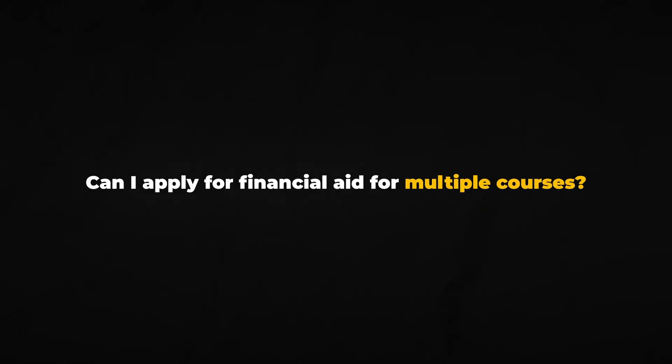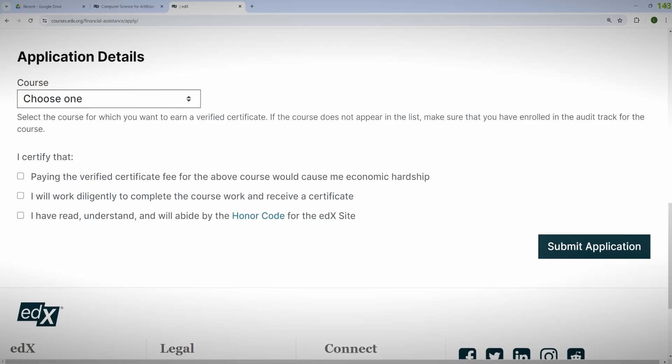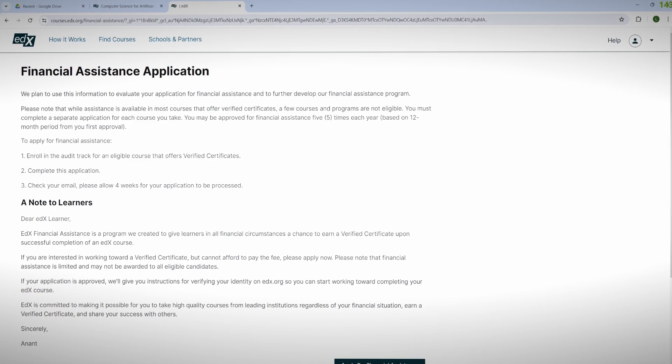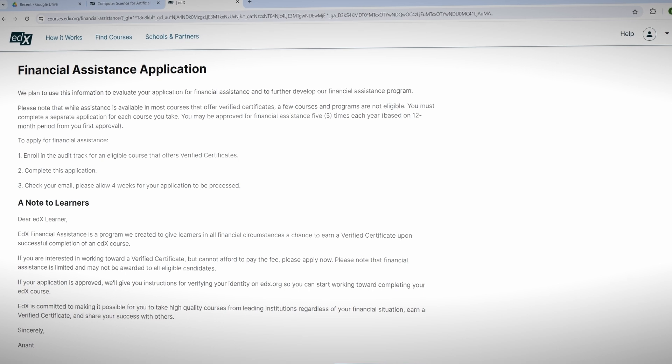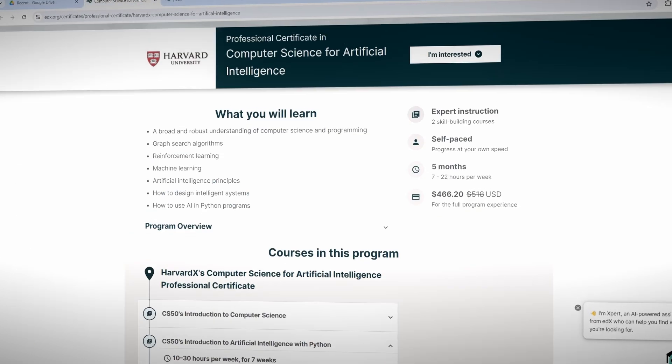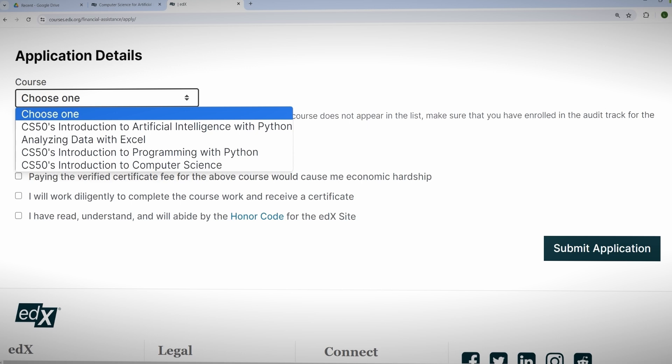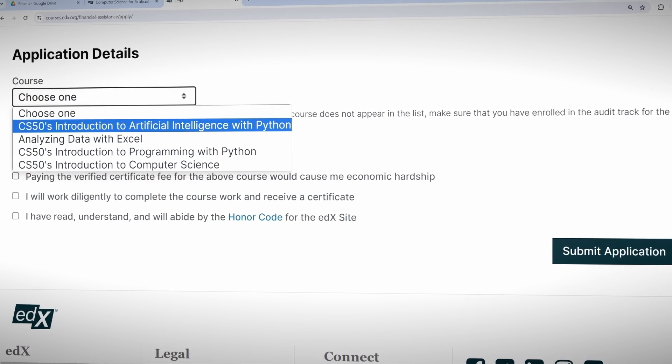Can you apply for financial aid for multiple courses? Yes, but you'll need to send a separate application for each individual course — you cannot apply for an entire certificate in one go. If your application is denied, you can still enroll for free, pay for it, or send a reapplication addressing any issues mentioned in the denial. You can also start the course for free first and apply for financial aid later — take all the material, then do the exams once you receive financial aid. Thanks for watching and good luck on your learning journey.